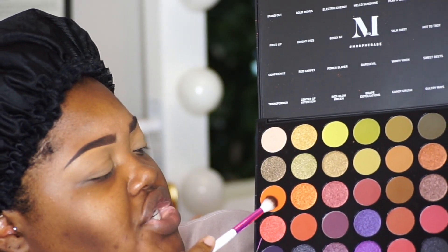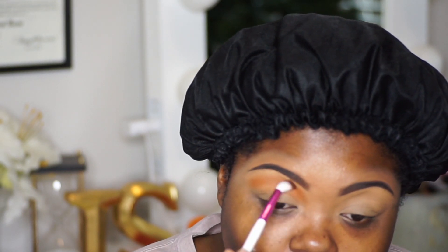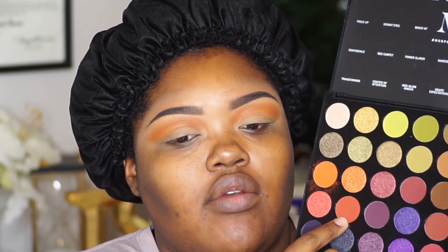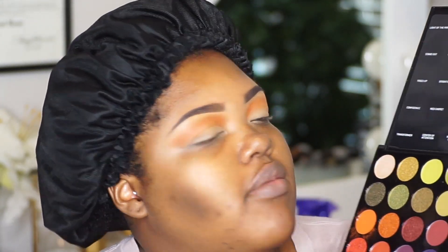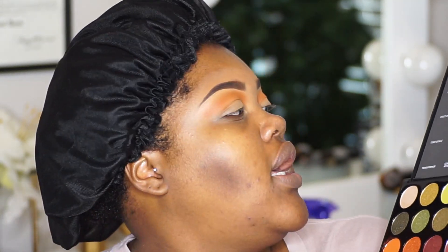So I'm gonna go into this shade right here and it's called Fired Up. Going into this shade right here just to kind of make it a gradient type of effect, and this is called Red Carpet.